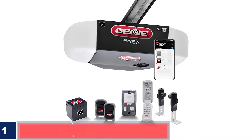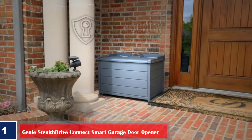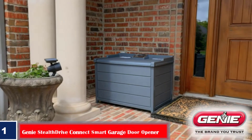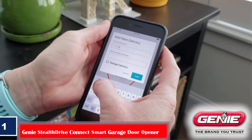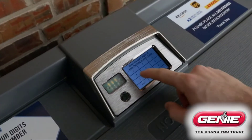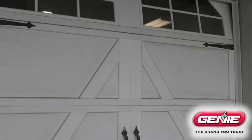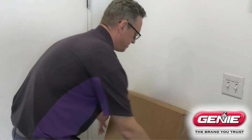Number one, best overall: Genie StealthDrive Connect Smart Garage Door Opener. The Genie StealthDrive Connect garage door opener is powerful yet quiet. It packs a 1.25 horsepower motor with intuitive features and convenient controls into an easy-to-install design, making it our top pick. This model relies on a five-piece rail system that's lightweight and sturdy. The rails snap together for easy installation and can support doors up to seven feet tall.